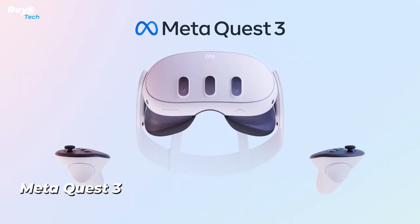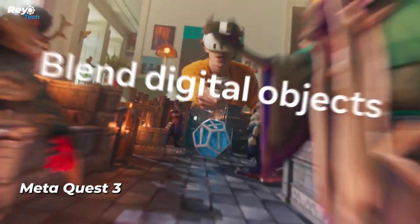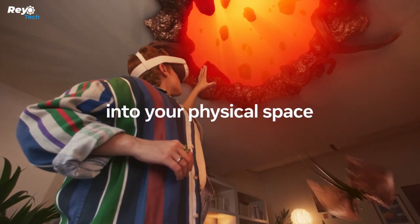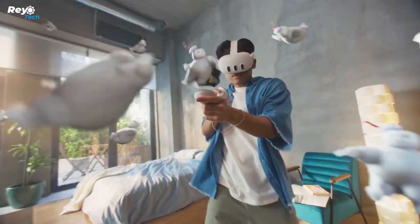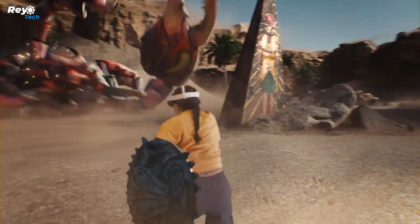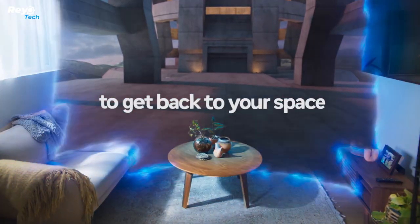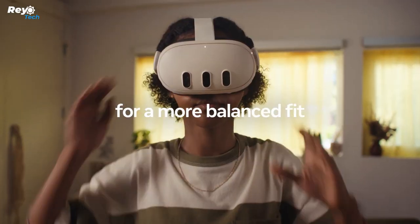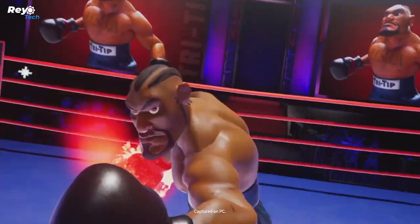Number 12: Meta Quest 3. AR and VR fans, prepare for the newest revolution — Meta Quest 3 has arrived. This headset from Mark Zuckerberg's company features two panels with a resolution of 2064 by 2208 pixels and six cameras that support mixed reality. It allows users to transform their real-world surroundings, for example turning a kitchen table into a grand piano for a virtual concert.